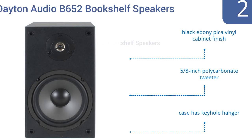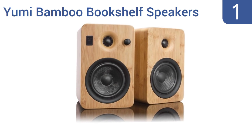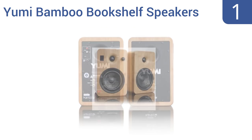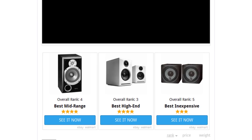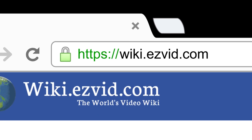Taking the top spot on our list, the Yumi Bamboo bookshelf speakers from Kanto look as good as they sound and couldn't be easier to operate. They can be hardwired to a device or linked wirelessly using Bluetooth technology. They boast five inch Kevlar drivers, an auto standby mode, and a remote control.